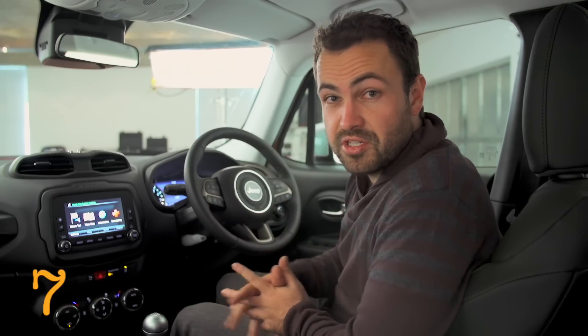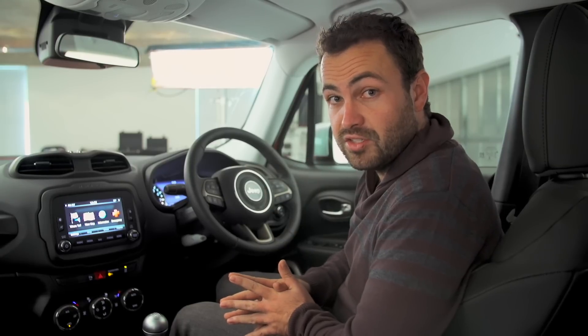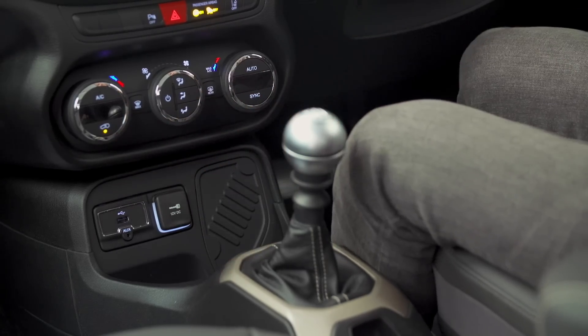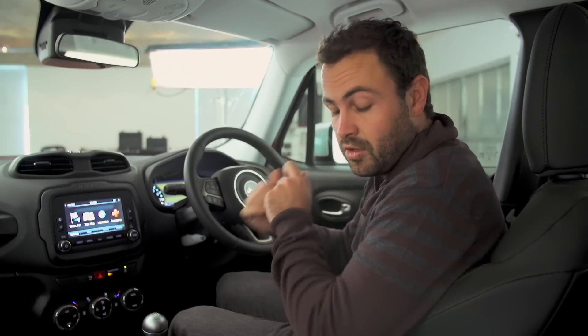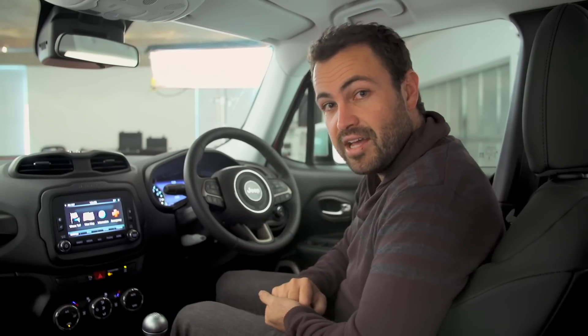This limited edition launch model comes with many free things. This touchscreen infotainment system is standard and it's really quite good — it's got all the ports you need to plug in your devices. And if you do get hold of one of these limited editions, they'll throw in free sat-nav, free leather upholstery, and those really nice chunky 18-inch wheels.